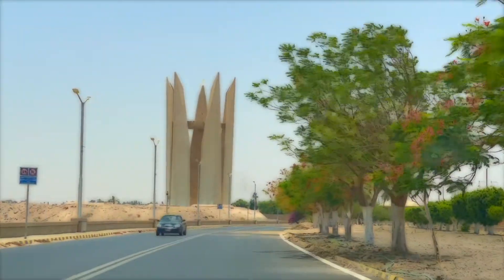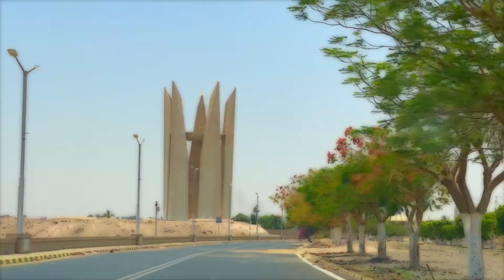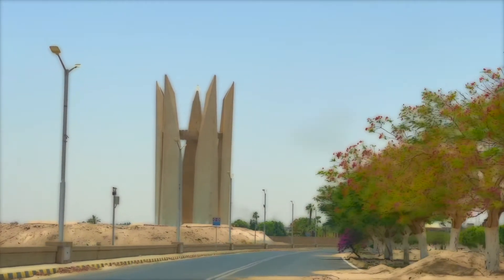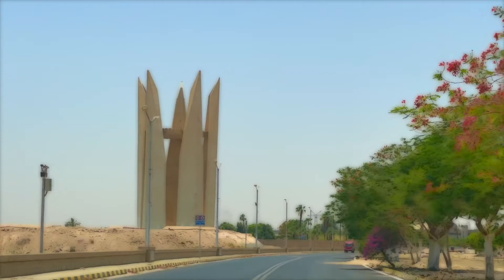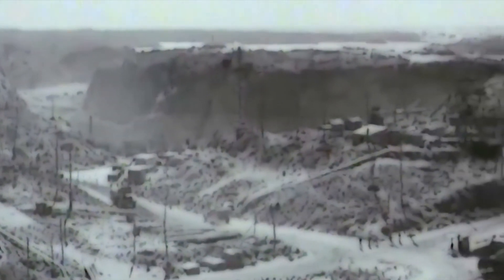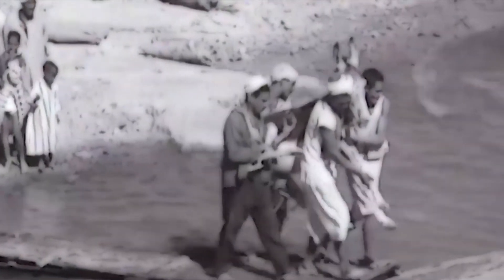What I am sharing in this video is a modern architectural monument that is overlooked by most tourists. It is the Arab-Soviet Friendship Memorial Tower on the west bank of the Aswan High Dam. The participants in the high dam project were the Soviet Union and the United Arab Republic, formed by Egypt and Syria.